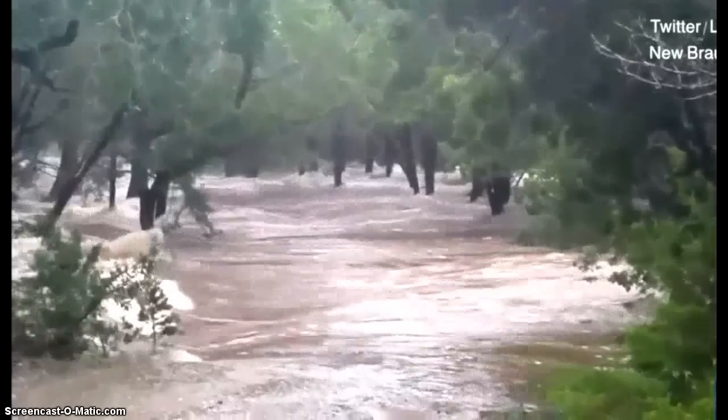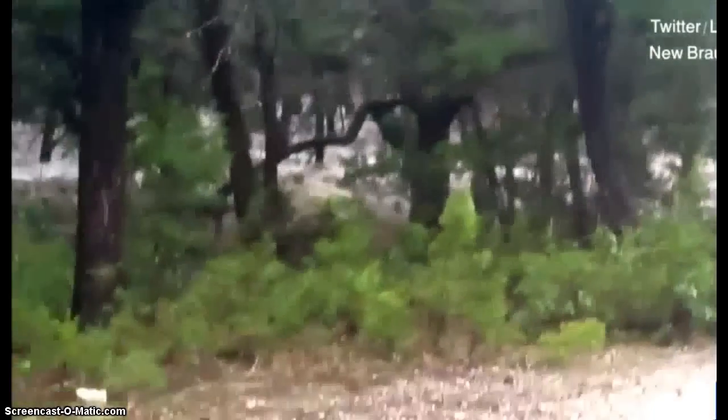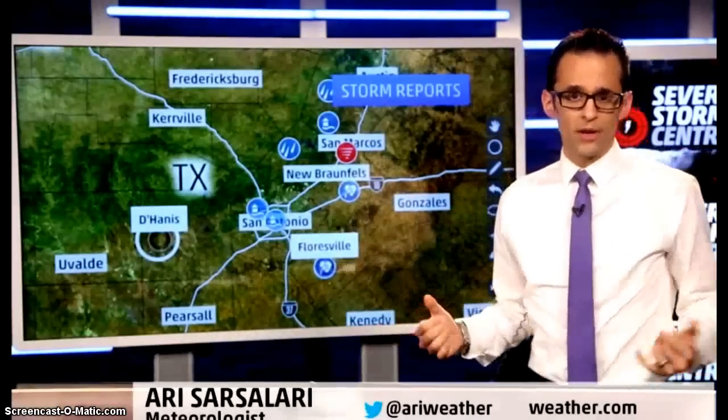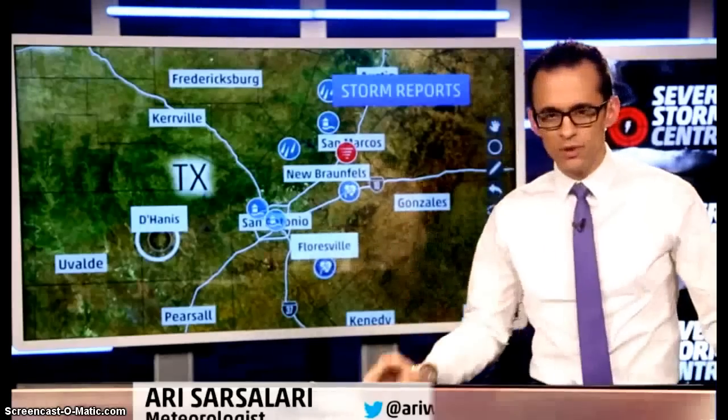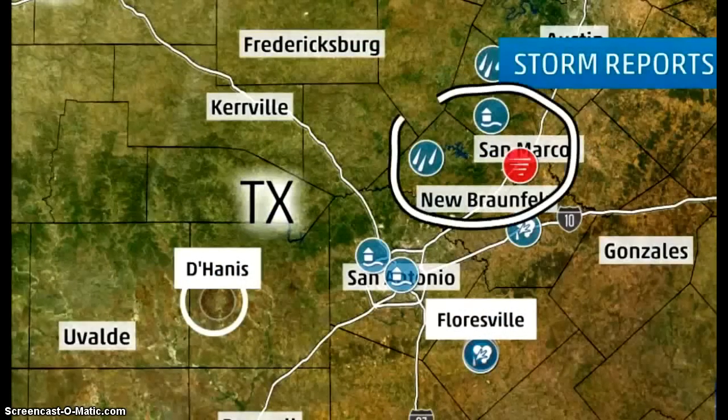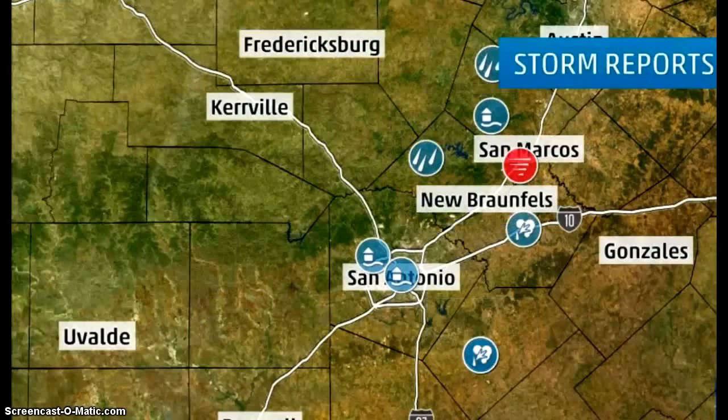It wasn't just there — really all around that entire region. This is kind of north of San Antonio, just north of town. And you can see the creek running high there as well. Really a lot of just remarkable pictures showing up on social media. The spot we were showing you some of the flooding, this is all kind of northeast of town. Wimberley is another spot that's been dealing with it.